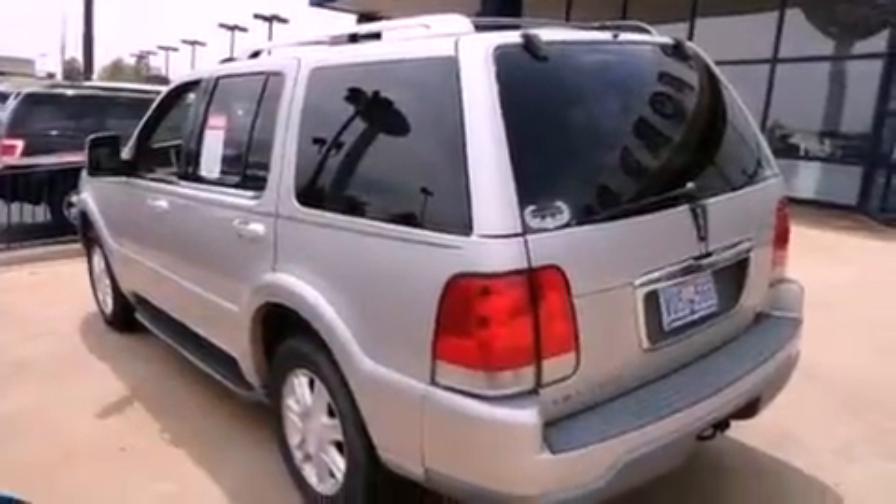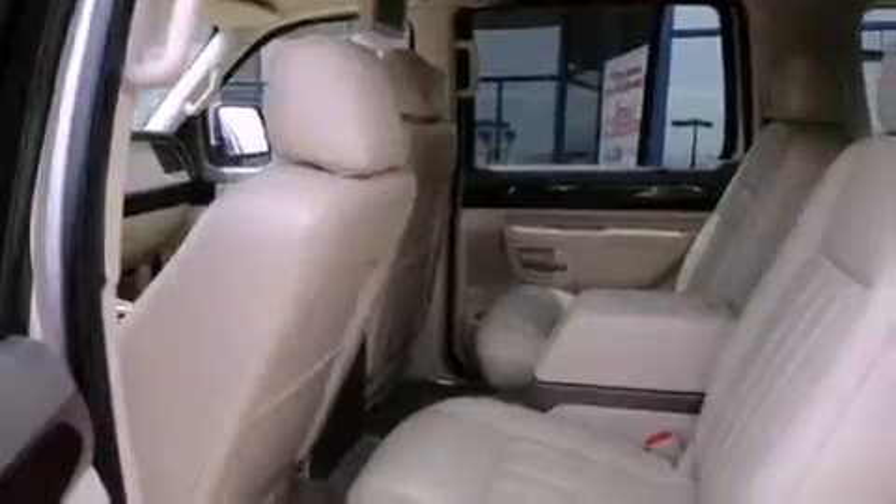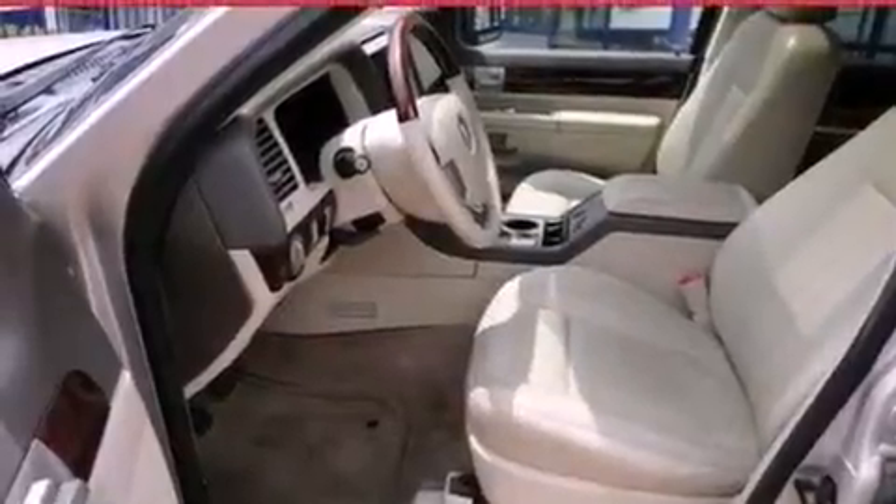Its top features include adjustable driver pedals, air conditioning with automatic climate control, cruise control, a trailer hitch receiver, running boards, fog lamps, privacy glass, a low-tire pressure indicator, an auto-dimming rearview mirror, and an anti-theft protection system.